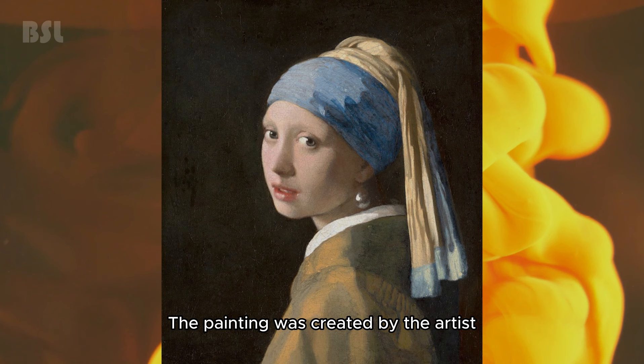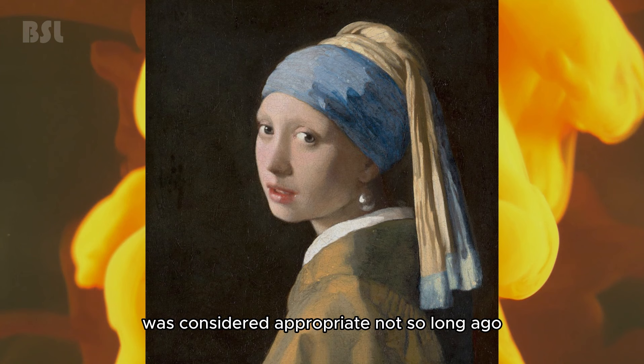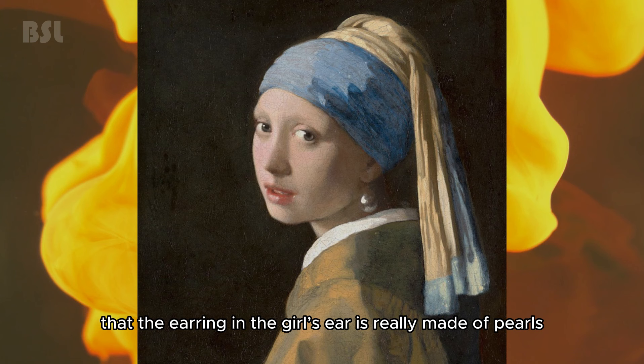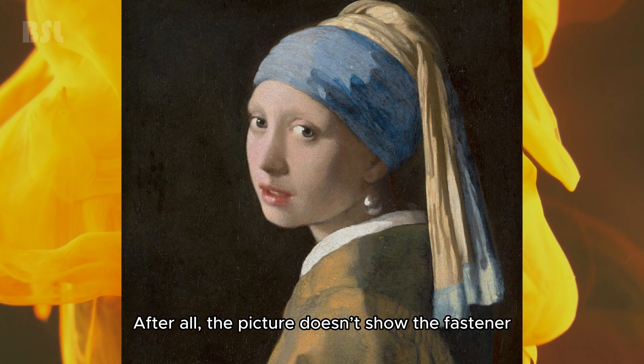Jan Vermeer — Girl with a Pearl Earring. The painting was created by the artist in the 17th century and had various names, one of which was 'Portrait in Antique Costume.' The name by which we know it today was considered appropriate only not so long ago. In fact, some researchers doubt that the earring in the girl's ear is really made of pearls — it is more likely that it is processed tin. Moreover, they are not even sure that it is an earring, as the picture doesn't show the fastener to insert an earring into the ear.